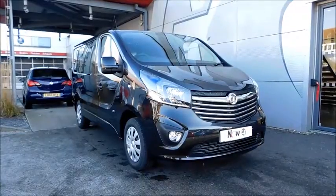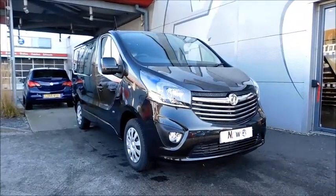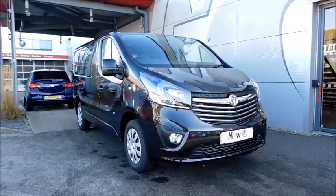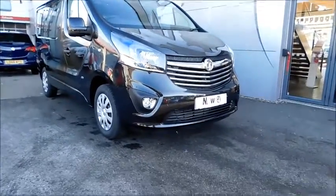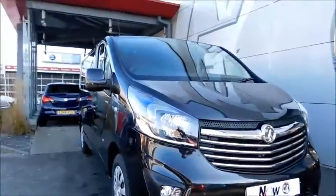Welcome to Now Vauxhall. Today I'm showing you a Vivaro by Turbo. This car is finished in the color midnight black and has a very stylish but yet smart style.